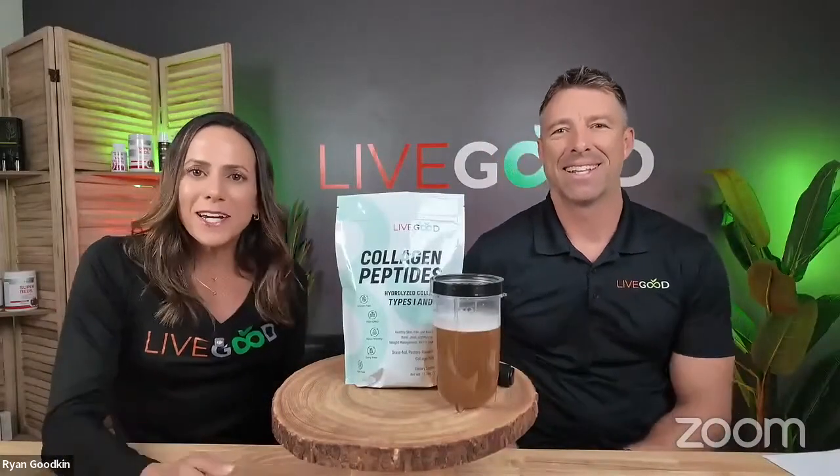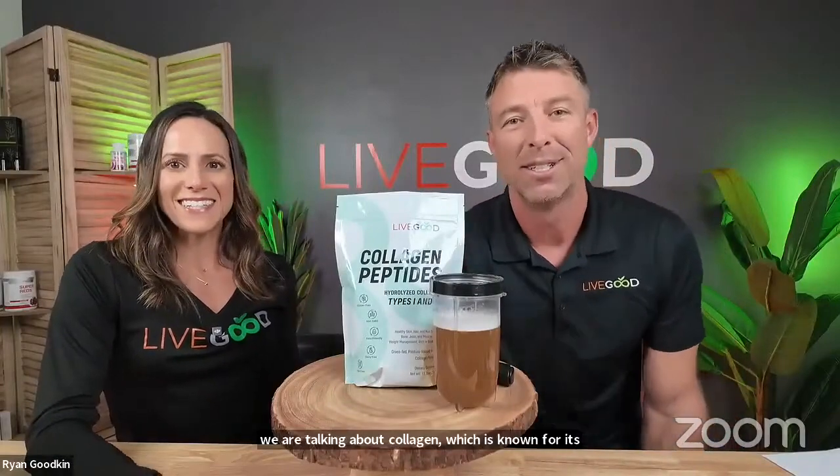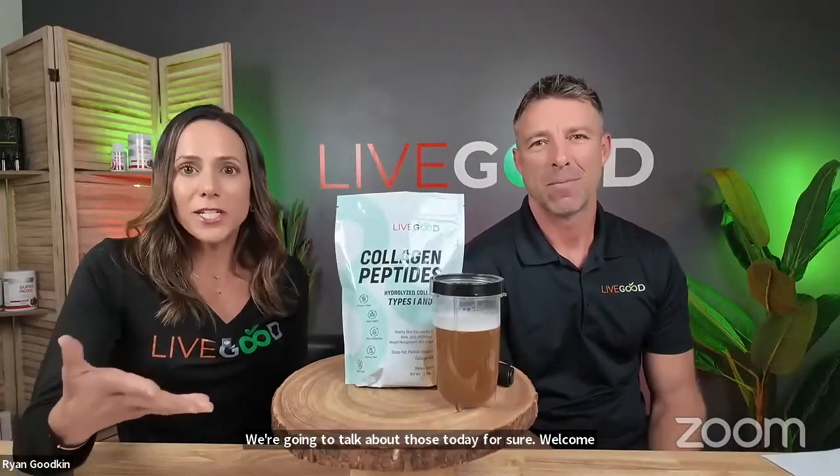We have an awesome topic today, and it's not just about beauty. We are talking about collagen, which is known for its vanity and beauty department, but it's involved in a lot of other things. Welcome to our Monday training where you will learn how our life-changing products can help you increase your health span. I'm Lisa and this is Dr. Ryan, and today we're here to talk about our collagen.